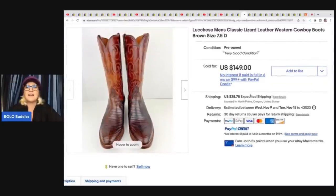These boots — lizard leather Western cowboy boots, size seven and a half — that's a smaller size for a men's boot, a little bit harder to sell. Garage sale, $15 — sold for $149 plus shipping.